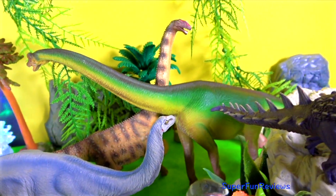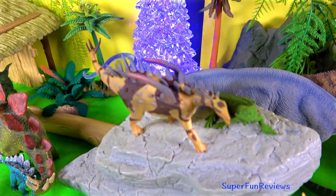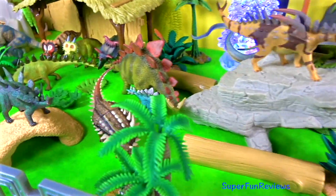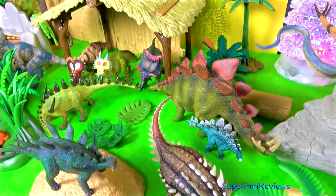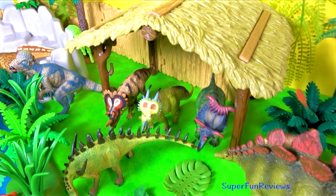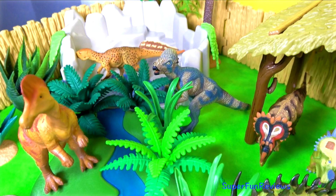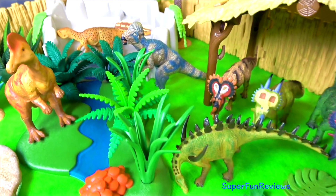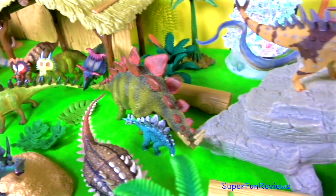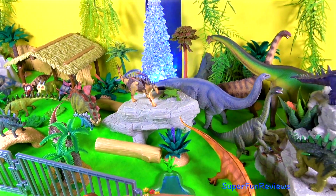Subscribe and give a thumbs up if you like dinosaurs. I'm wondering how many dinosaurs you can recognise. I'm going to talk to you about each dinosaur and I've written its name up the top so you can see how to spell it. To be one of the first people to find out about new videos, click on the bell icon next to the subscribe button on my channel and enable notifications. So let's get started.